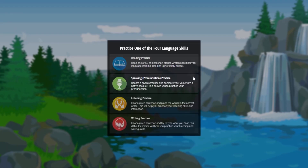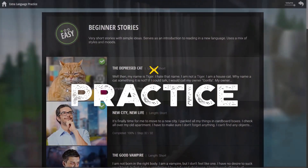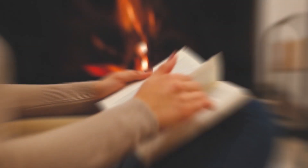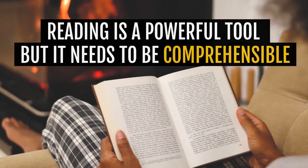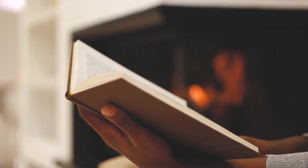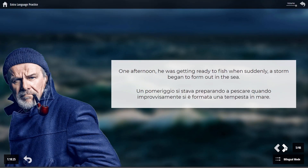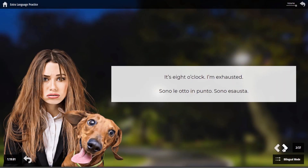Let's take a look at the different activities in this module. Reading practice: We Know now includes 60 short stories written specifically for language learning. Reading is a powerful tool when learning a new language, but the reading material also needs to be comprehensible to be effective. The first few stories have very short sentences with simple words, and the complexity slowly evolves throughout the stories.